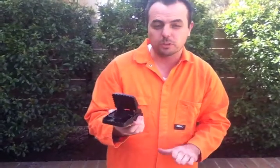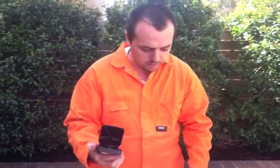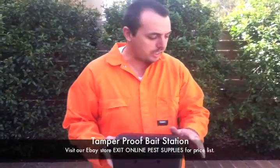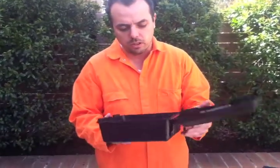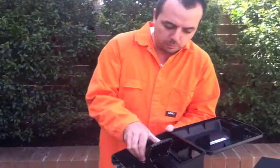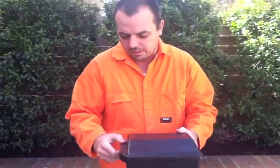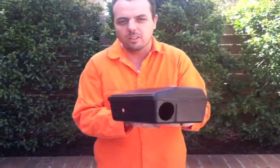Now if you've got children or pets and you're not comfortable using a device like this, what we have here is a protector side kit. This actually comes with a key and the unit does lock. You can open this up — the device is custom fit and will fit nicely inside. You then close that up and seal it so no one can get into it.